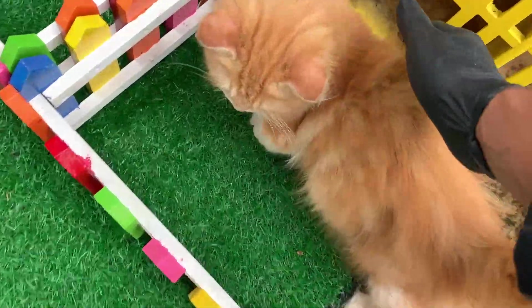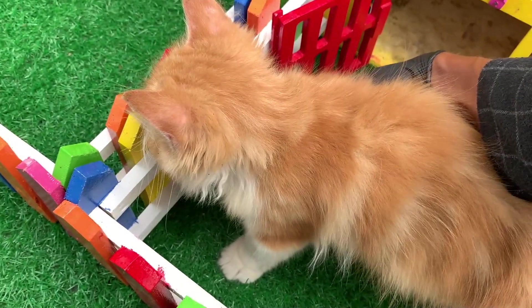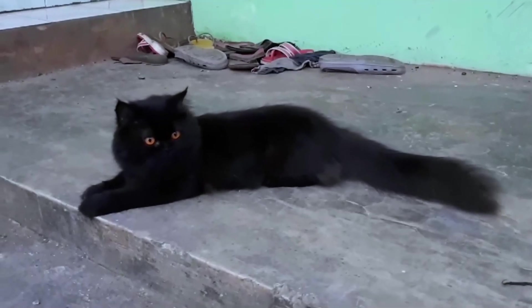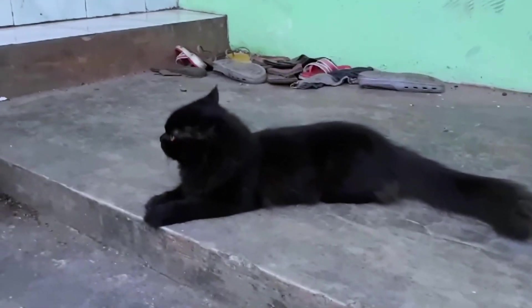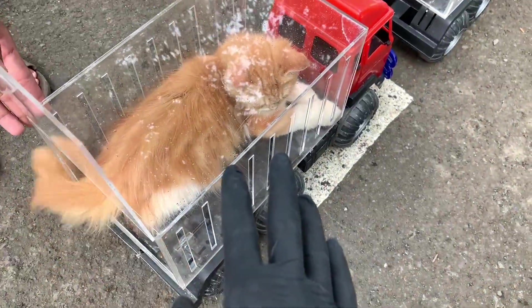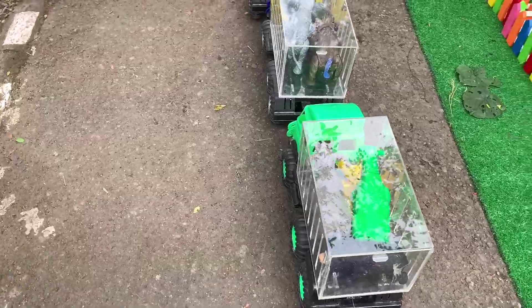Wow, apa ini? Besar sekali. Ini adalah kucing, teman-teman — kucing si Tom. Wow, mantul sekali. Ayo kita masukkan. Di sini kakak sudah membawa hewan-hewan lucu-lucu ini.